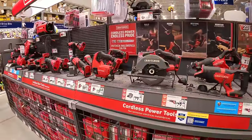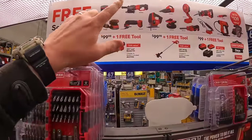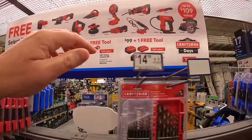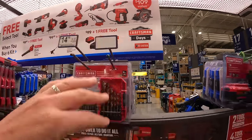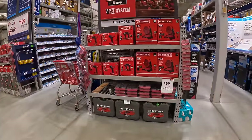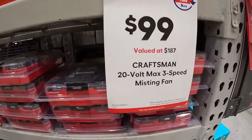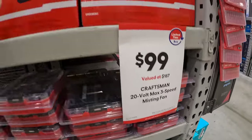Also worth noting: these are not the brushless RP tools like the previous sales. This is actually called 'Craftsman Days,' and I'm hoping they have something here representing that. There's up to a $187 value and a three-speed misting fan as well.